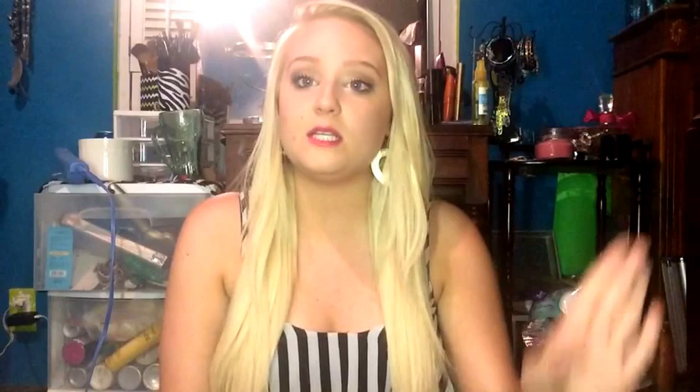The products I'm going to mention are the two main products that you need in your life. I discovered these last May, so I've been using them for a year straight. My hair has grown, it's so healthy, it's so shiny. These two are the miracle workers in life.